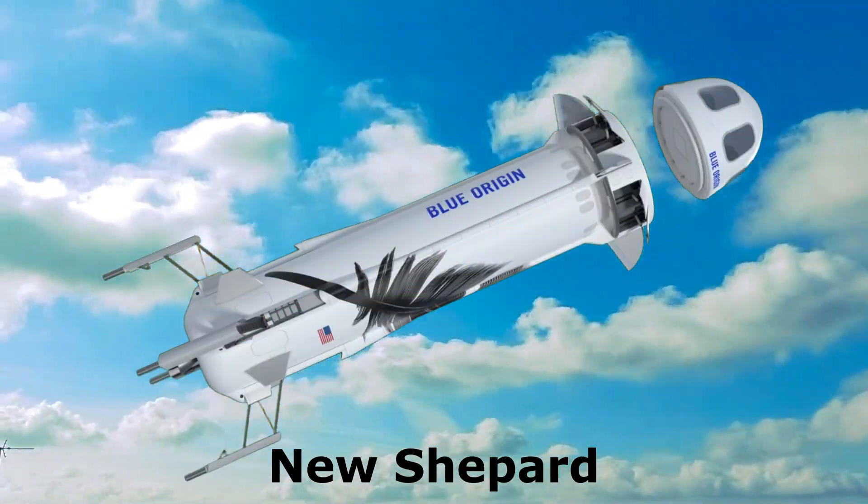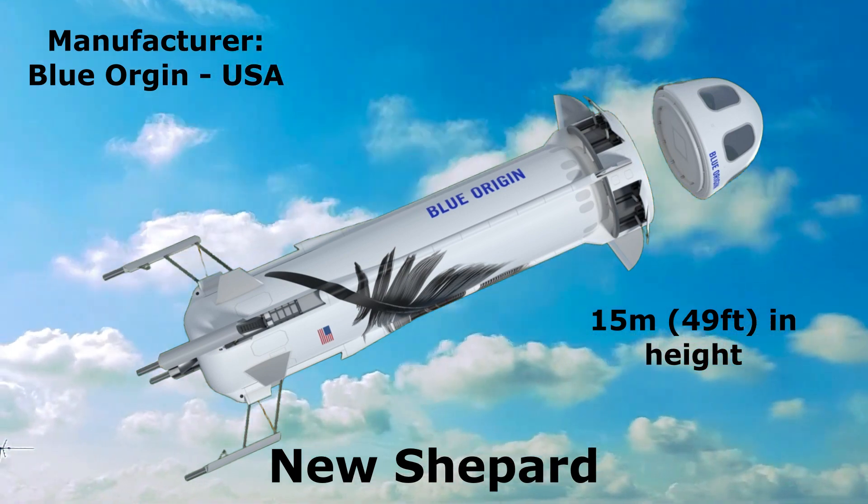New Shepard: 15 meters in height, manufactured by Blue Origin, United States.